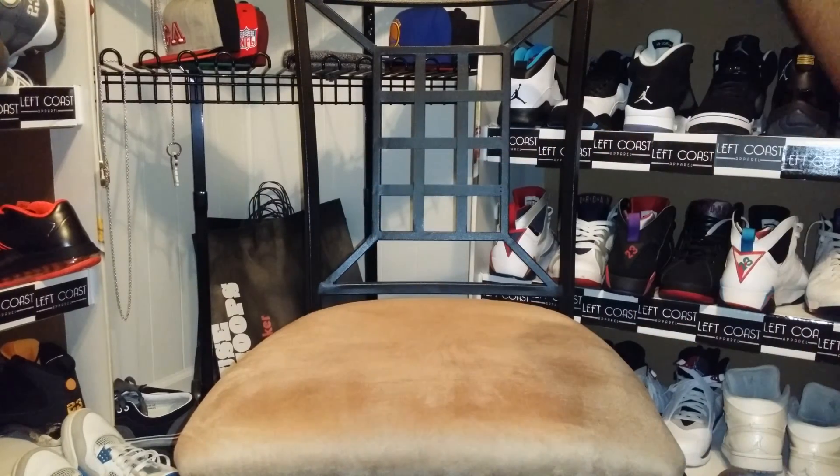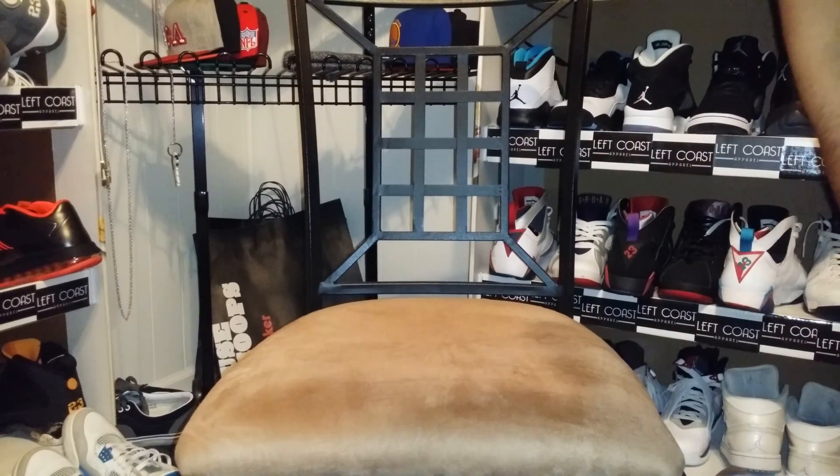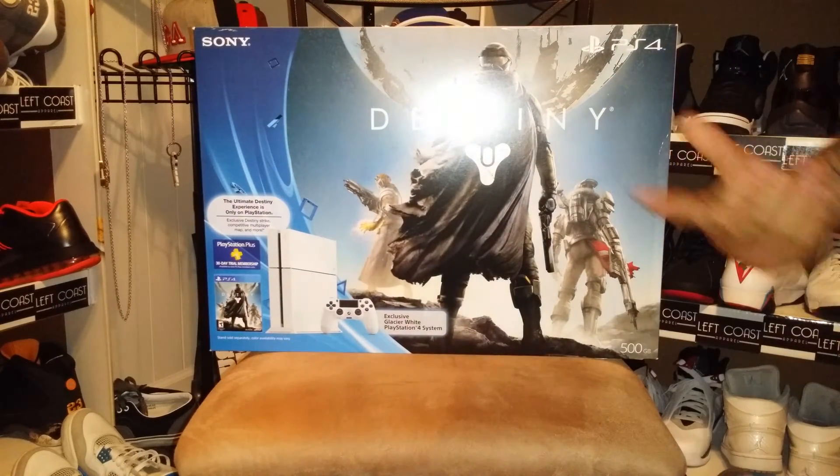YouTube G right here with the unboxing. Picked this up earlier today, and we got the Destiny Edition PlayStation 4.